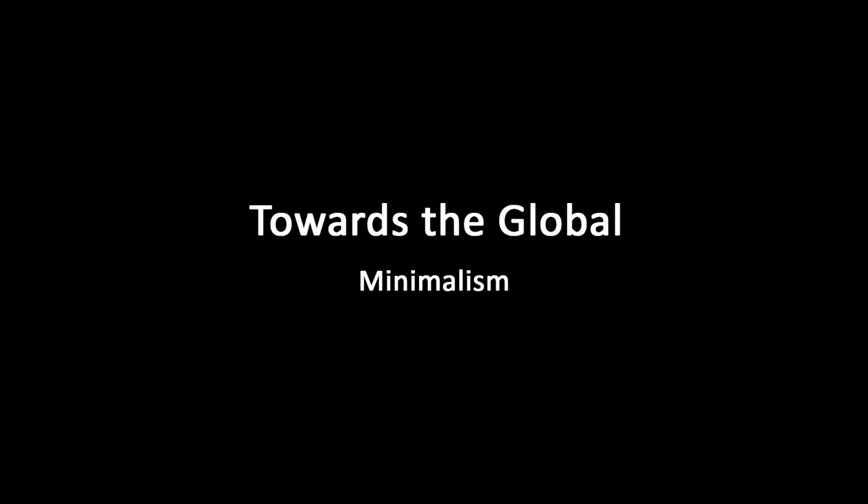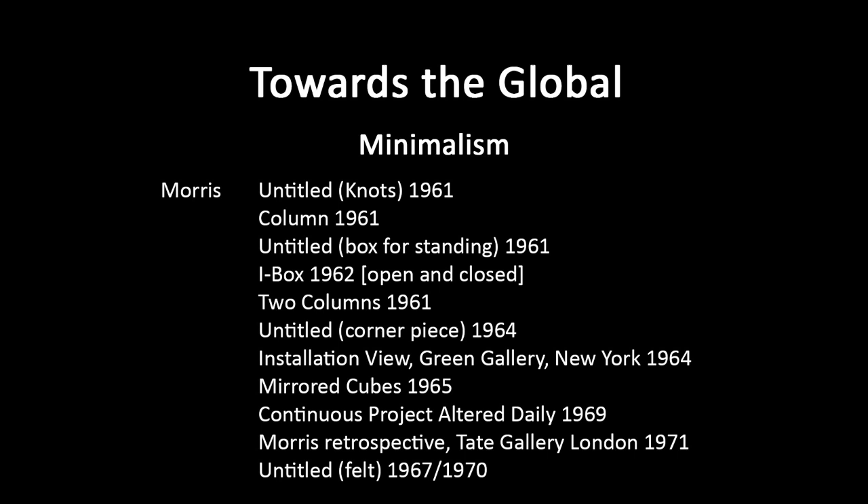We're looking at minimalism. We looked at Carl Andre and Donald Judd, and now moving on to look at Morris. This is Untitled Knox, 1961. It's an even more reductive column.